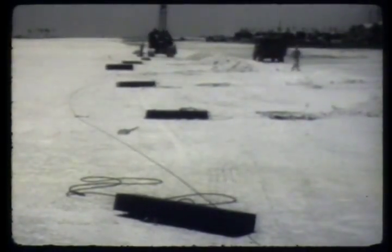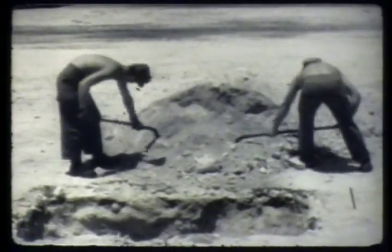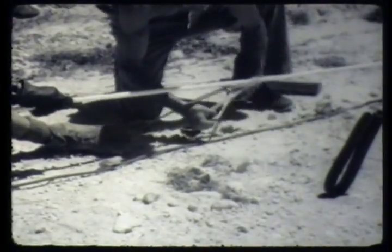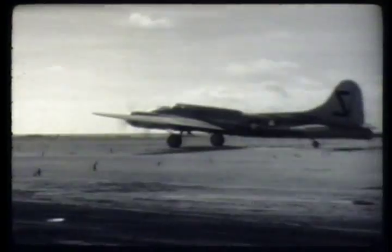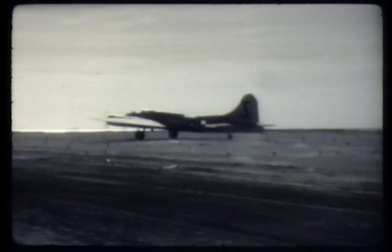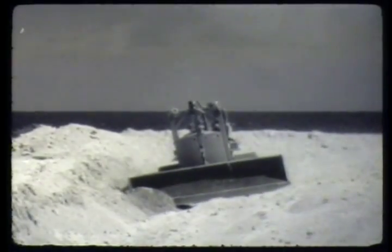Meanwhile, at Eniwetok, the engineers were busy preparing arresting gear for the drone planes, in the event that electronic controls might fail. Dead men were sunk in the ground to anchor steel cables. To the steel cables, nylon rope was attached. This rope, stretched across the end of the runway, would engage a hook specially installed at the rear of the drone plane to stop it in the event brakes failed. To test the arresting gear, a drone plane carrying a safety crew was landed, allowed to run into the nylon rope and arrested by the steel cable. Should the nylon rope fail, a last resort was to be a ditch which would catch the landing gear of the plane.